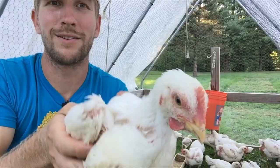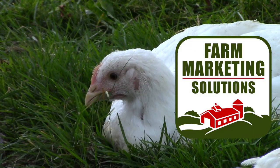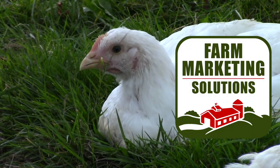Get the packet, grow your birds, feed your family, and change the way you eat chicken. Visit farmmarketingsolutions.com for more information.